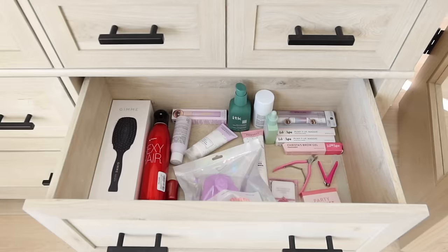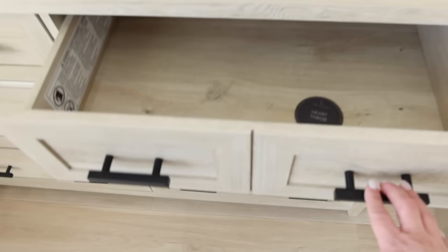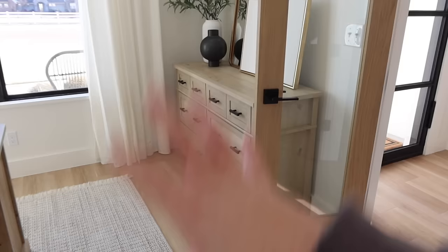This is like my overflow drawer — when I have products I'm not using anymore or get a PR box and don't want it, and Savannah doesn't want it, I save it for my nieces so when they come over they can go through it. There are also a lot of empty drawers throughout my house. I don't use every drawer just because I have it.